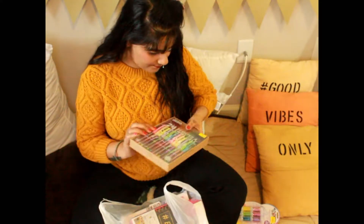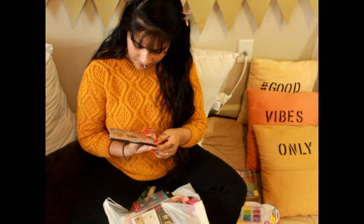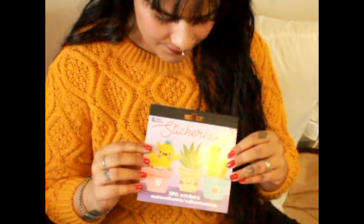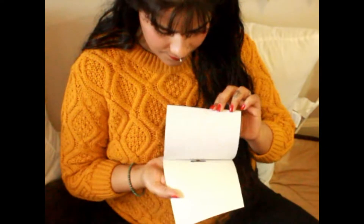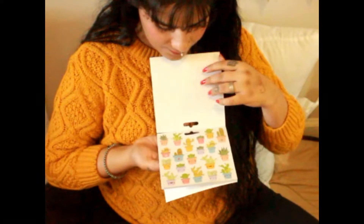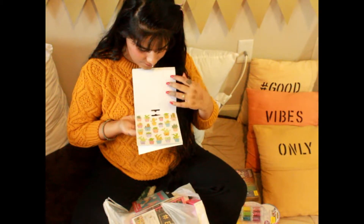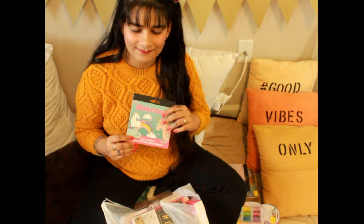Next I have here these cute stickers of cactus and unicorn. I just love these cute cactus and unicorn stickers — they are so adorable! It has so many stickers in a booklet; I think we have here 10 sheets of stickers. These cute cactus designs have cute faces and colors. Next I have these unicorn stickers here.